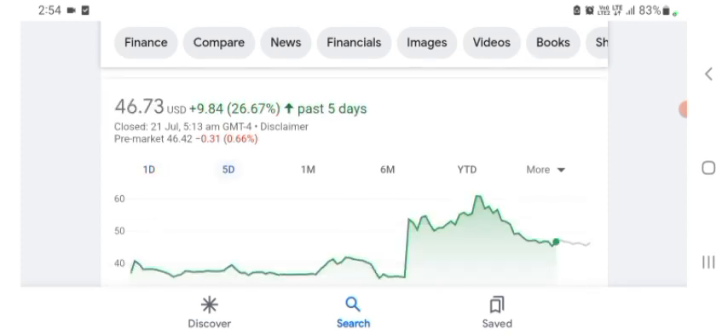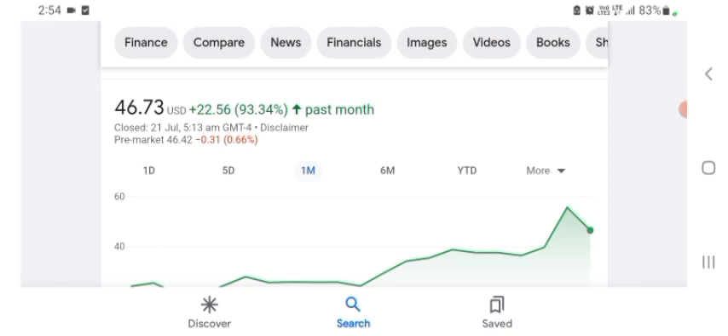Five days before, the stock was trading at 26.67% positive in a day. One month before, the stock was trading at 93.34% positive in a day. Before buying and selling the stock, please consult your financial advisor. Today's video is done — thanks for watching. Please subscribe to my YouTube channel and like the video, and also comment any related queries or price target on this stock. I hope you guys are enjoying this video. If you did, consider subscribing and liking the video. I hope you have a great day.